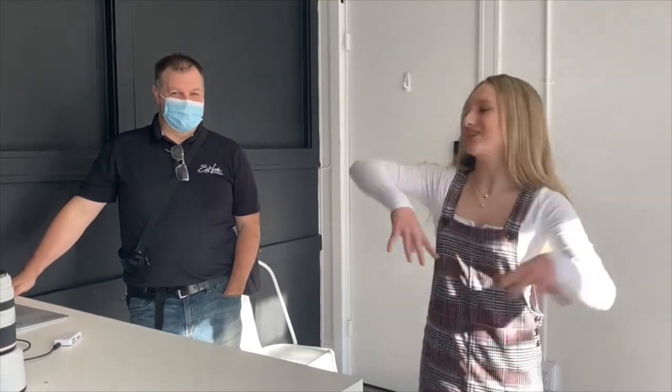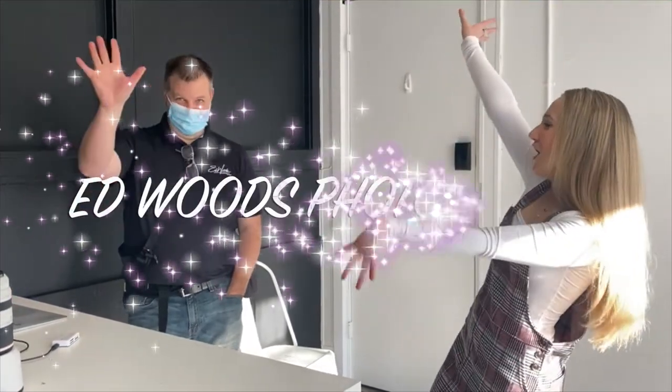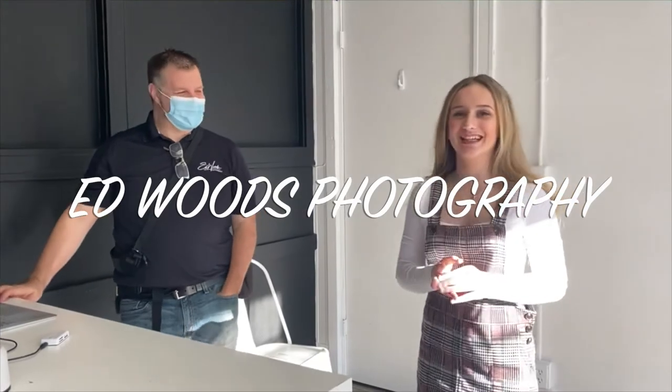Welcome back to my interview for today. Our special guest is Ed Wood Photography. Ed is one of my favorite photographers and I'm part of his ambassador team. So Ed, I'm going to interview you just a little bit. My first question is: what is your favorite thing about photography, and why do you like working with dancers in particular?